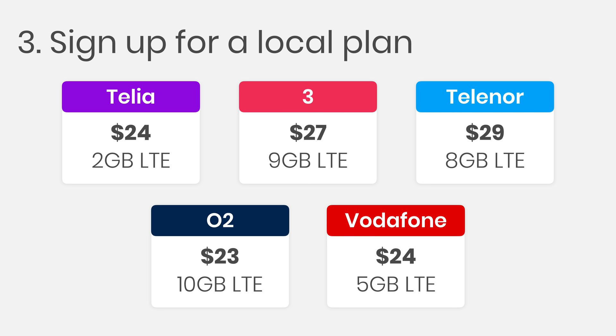Here are some example plans I saw while traveling abroad. When you use a Verizon day pass, your phone is actually connecting to one of these local networks that Verizon partners with. So instead of paying a high price through Verizon, you can get the same coverage and experience by signing up for the local plan yourself. The rates are super cheap — you're paying anywhere from $20 to $40 to get everything you could possibly need for a one-week trip or even a longer stay.